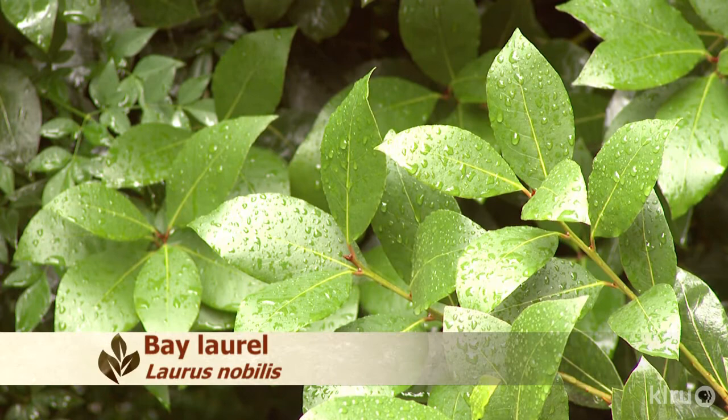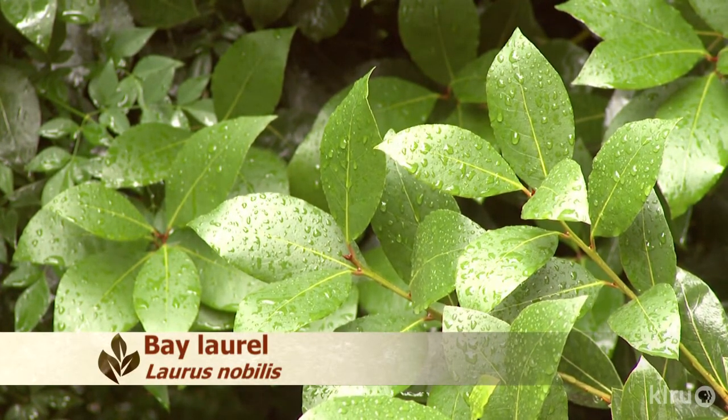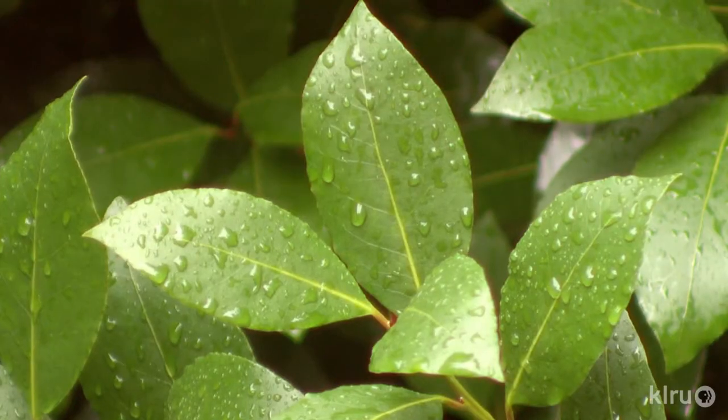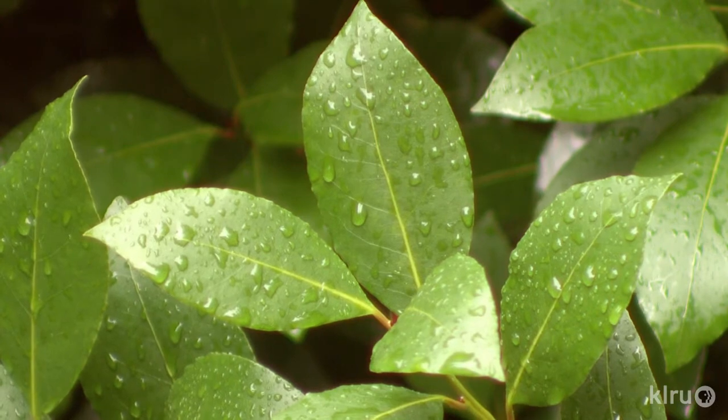Of course, since this is a culinary plant, you'll want to harvest some of the leaves, which you can do at any time of the year. Since bay laurel is so shrubby, it responds well to pruning, especially if it's healthy, and will put on new growth every time you harvest.